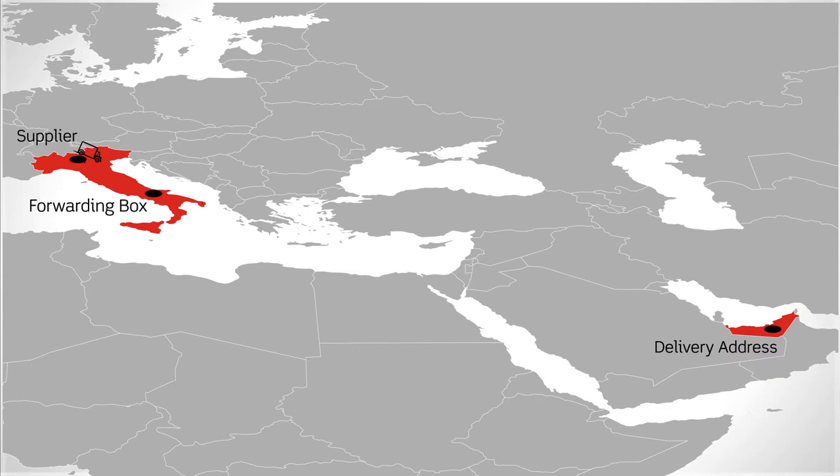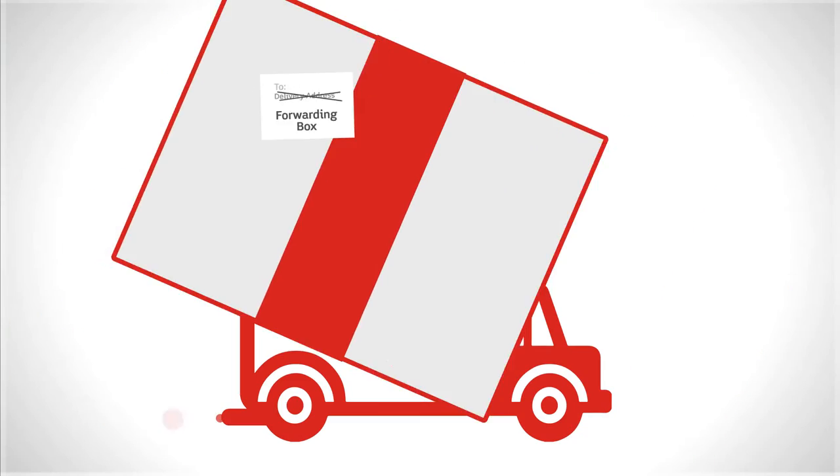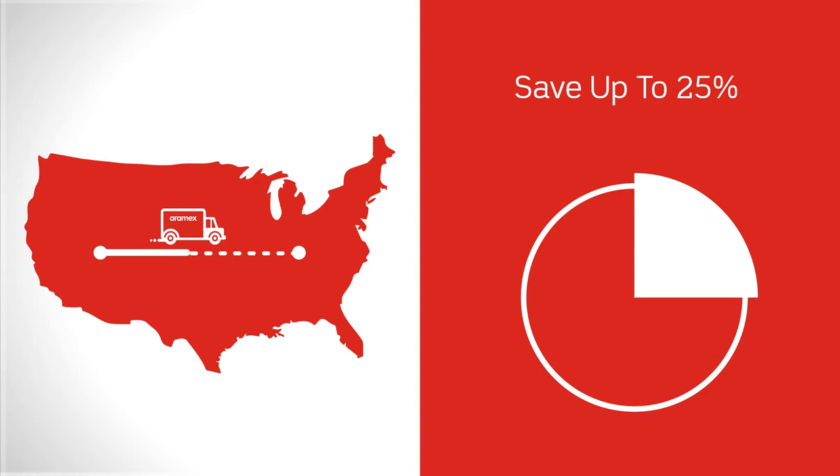Through Drop and Ship, we provide you with a dedicated forwarding box in major exporting countries. Simply ask your suppliers to ship your packages to your box and Aramex will forward them to your doorstep. This allows you to reduce your importing expenses by taking advantage of your supplier's free or reduced domestic delivery rates.